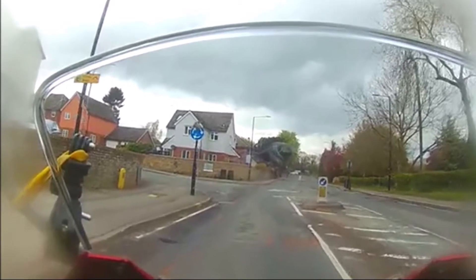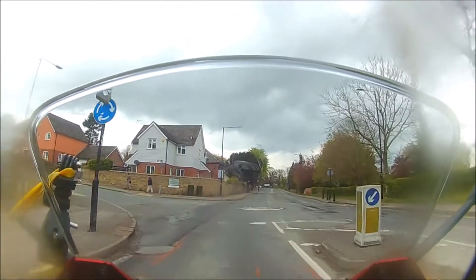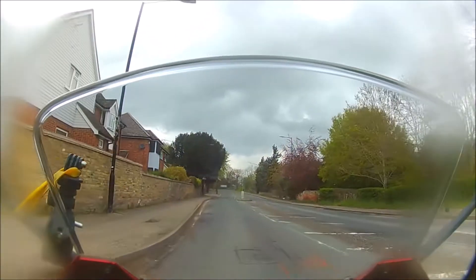Here, even though there's no oncoming traffic to make me give way, I'm still cautious to check it's clear to the left before proceeding.